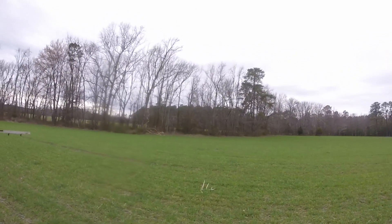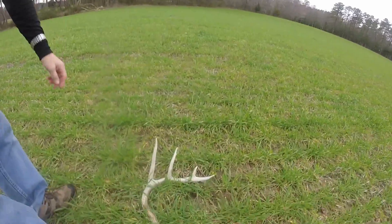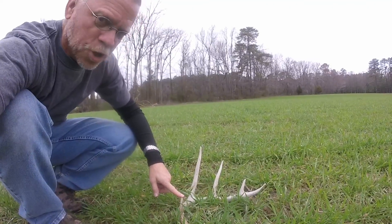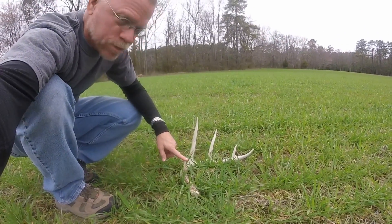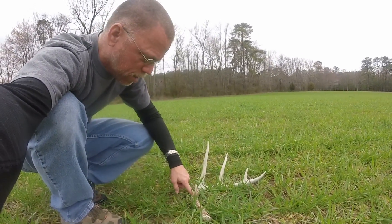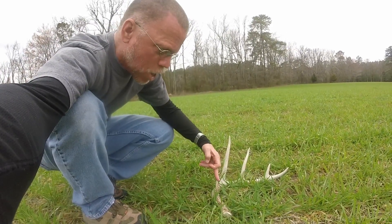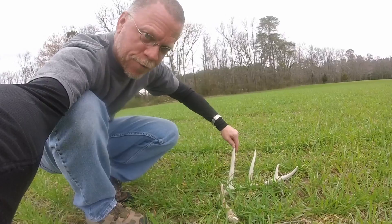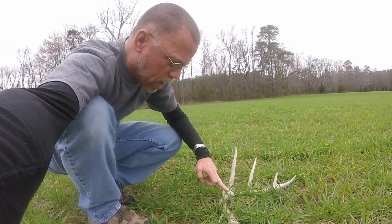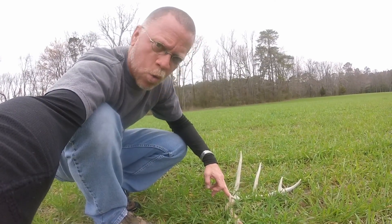So here it is — a deer antler. You see how this is sticking up? This wheat is short enough that I was able to see this, but when these things fall off of the deer they will always stick up like this. I have run over these things before and they're tough — they will go right into a tire and put a hole in it. Most of the time you just have to replace the tire because the hole is so big.